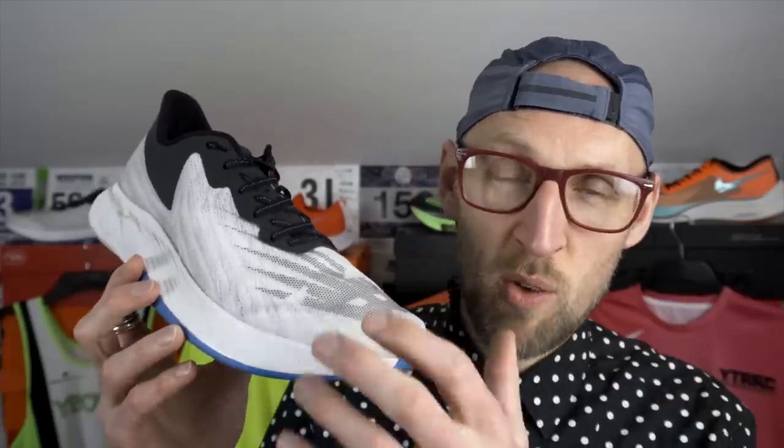The TC just feels more normal on your foot. It's a hell of a lot easier to put on than the Next% — with the Next% you do have to spend time getting the tongue in the right place and slowly cinching the laces to make sure the tongue doesn't move. With the TC you just put it on and run. The soft and more supportive nature of the upper on the TC, with that straight more padded tongue, makes it the winner of the upper category for me.